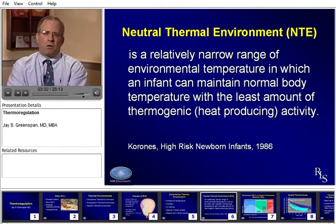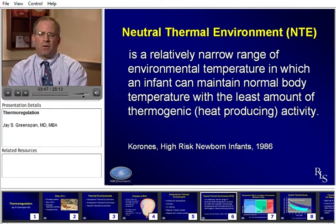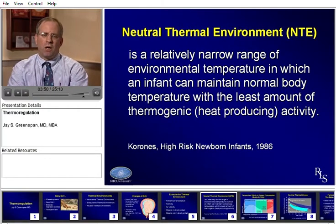What is the neutral thermal environment? This is our goal. It's a relatively narrow range of environmental temperature in which the infant can be maintained at a normal body temperature with the least amount of energy expenditure. You want to take temperature out of the equation for the baby — they have enough else going on. We know that the single most important thing we did historically to save babies' lives is to warm them. Preterm babies needed that in particular, and that saved more lives than any other therapy.